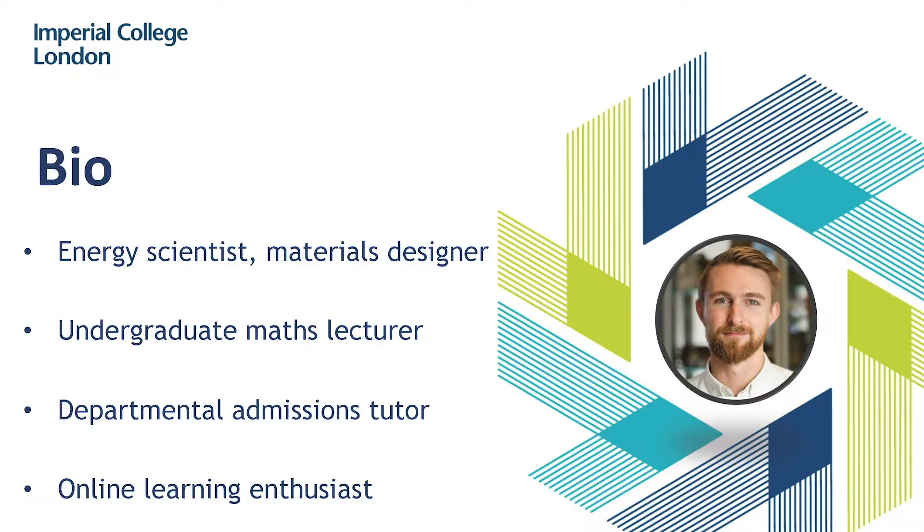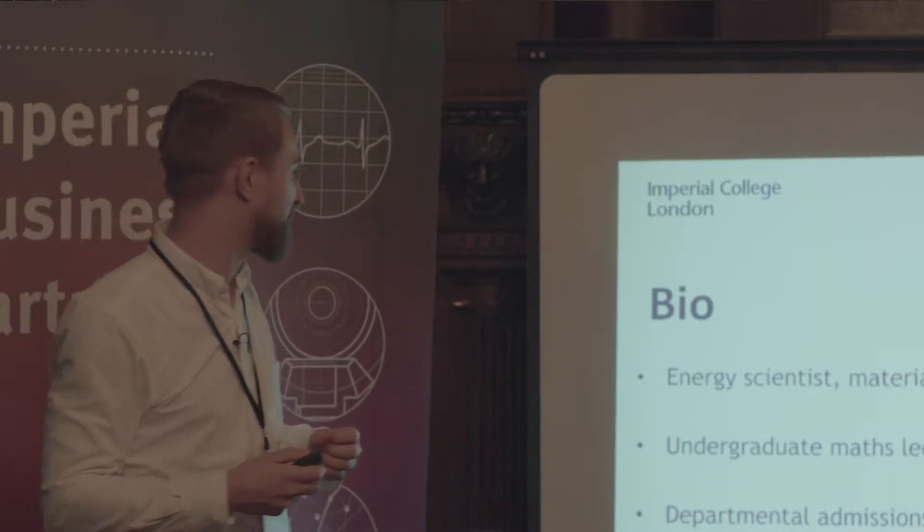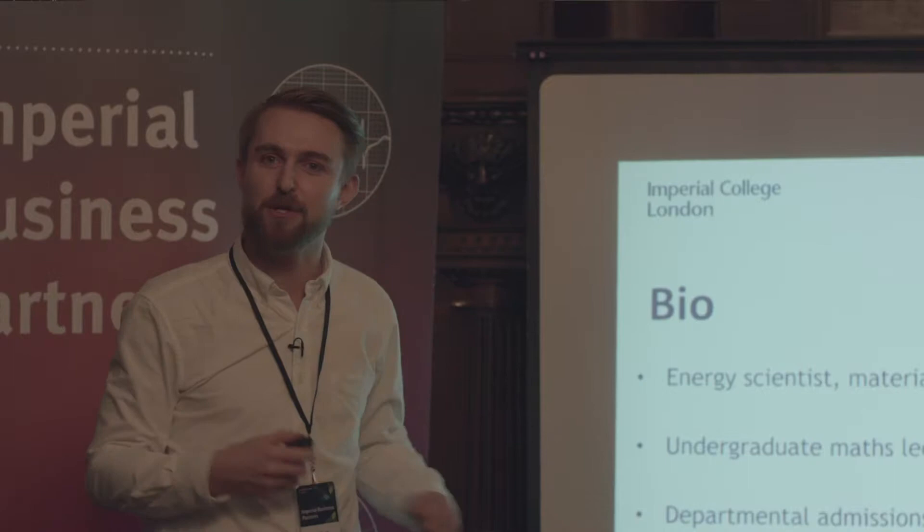I'm an energy scientist and a materials designer. I also lecture undergraduates in mathematics, and I'm the admissions tutor for the department — part of the team that decides who gets to come and work with us next year. And as you'll see later on, I'm a huge enthusiast for online learning.